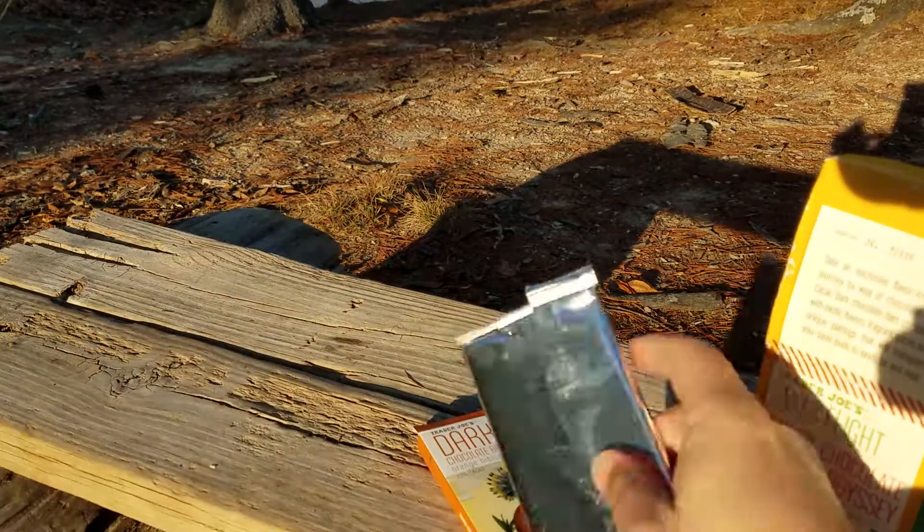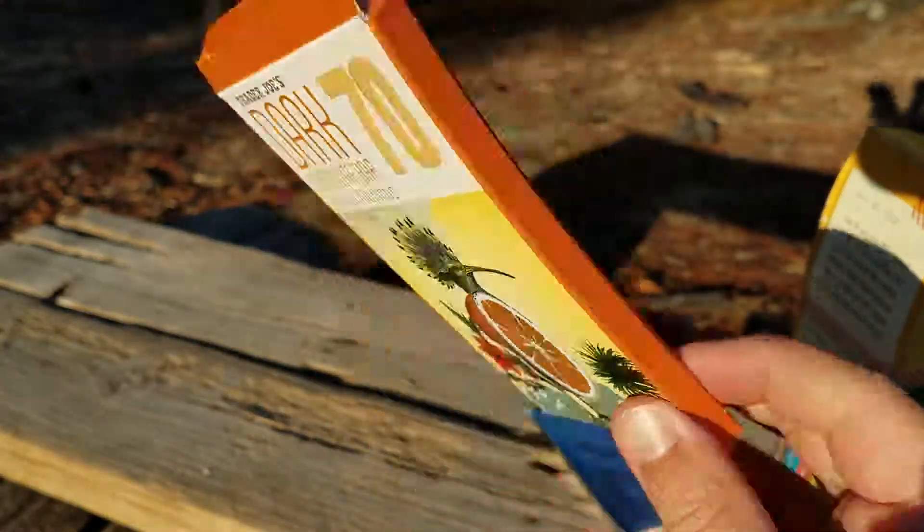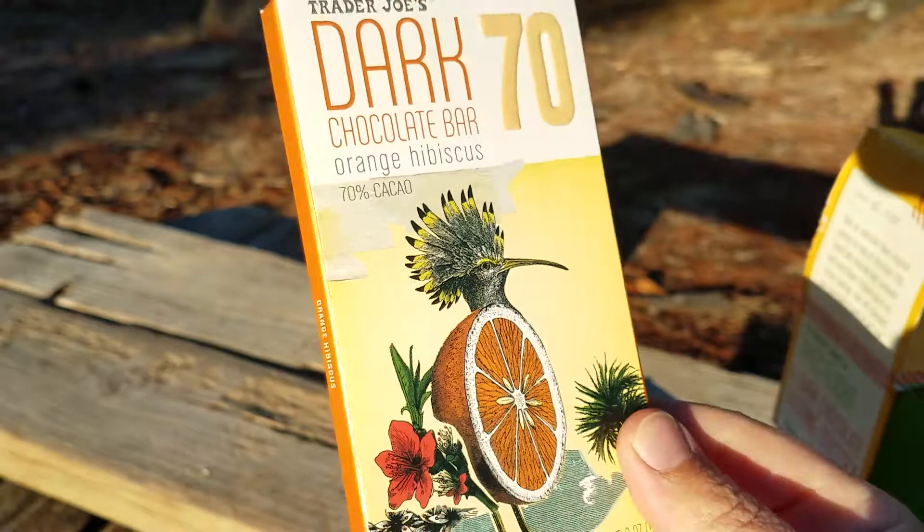You had six of these squares in there, so pretty decent-sized little bars. All the packaging too is really cute — each different one has some fun little pictures and stuff.